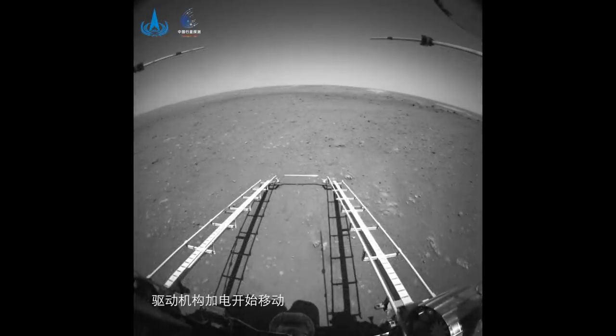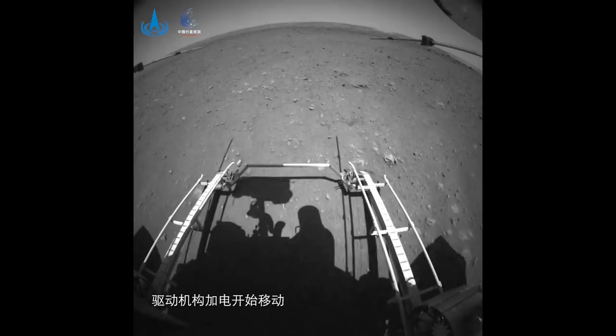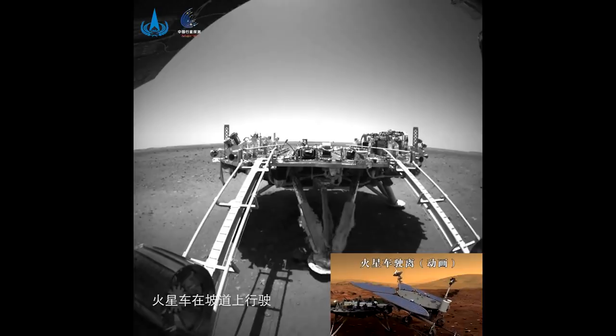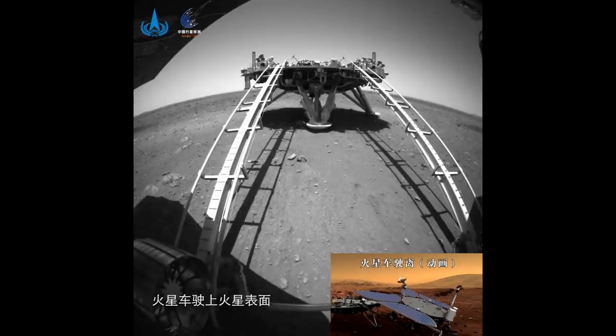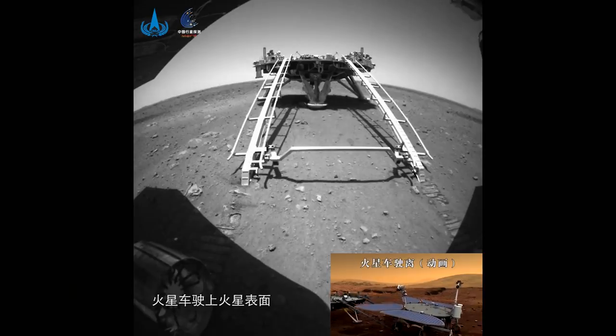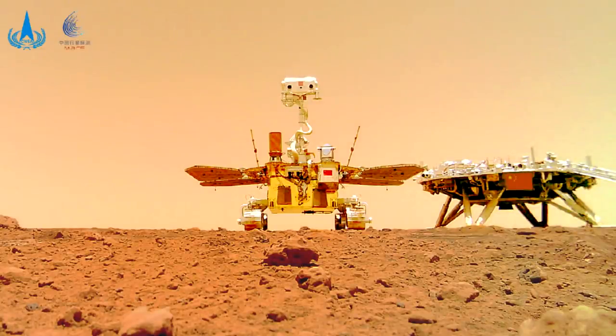The suspension system used by Zhurong has some extra active components and they can raise the front and the rear of the rover independently if necessary. This is a really cool little animation showing the descent onto the surface, and of course we get to see the lander it came down on. It's worth noting that we haven't had a lander delivered to the surface of Mars like this — as in a rocket-powered platform with a ramp. If you look at Curiosity and Perseverance, they used the sky crane, and Opportunity and Spirit had the big bouncy ball thing. This is a single rocket engine landing on the surface of Mars.